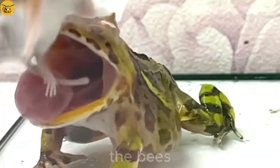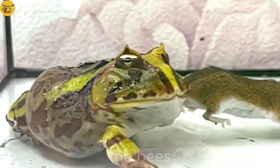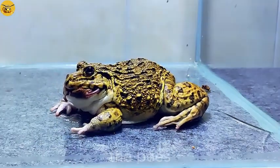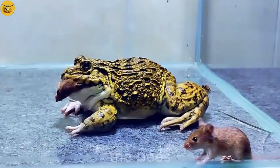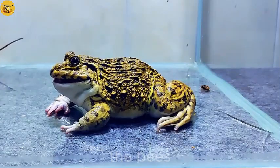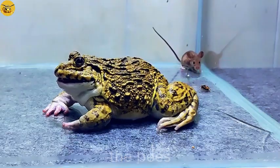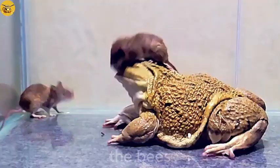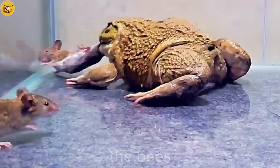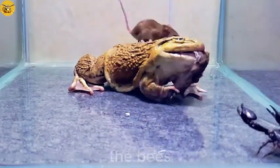Can this mischievous mouse escape the sticky tongue of this tiny frog? Everyone knows that the rat is famous for being quick and agile, able to escape any situation, with four sharp teeth ready to fight.